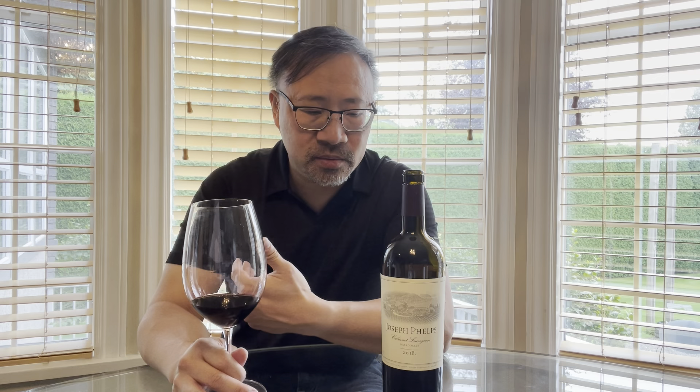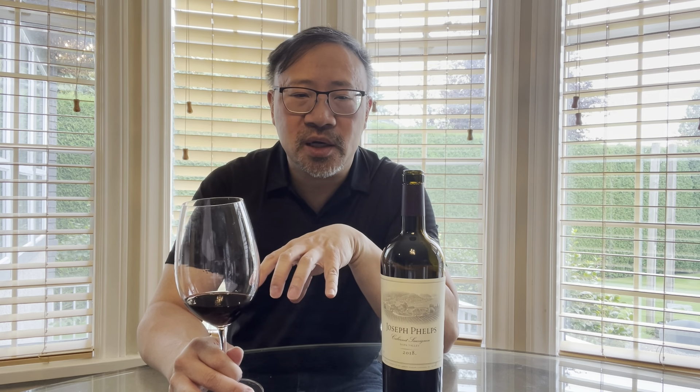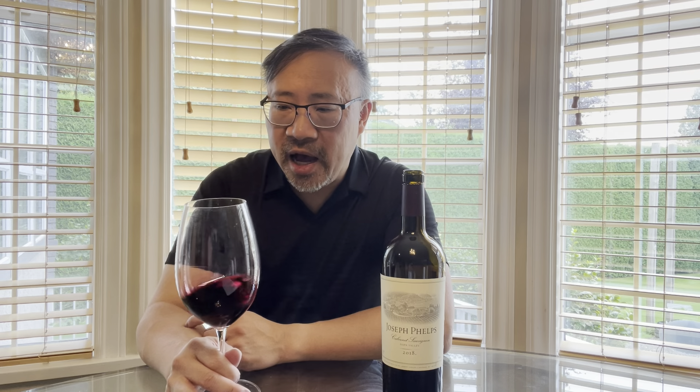For this 2018 vintage blend, it's 97% Cabernet Sauvignon, 2% Cabernet Franc, and 1% Malbec, sourced from select vineyards across Napa Valley — St. Helena, South Napa Valley, Oak Knoll District, and Stag's Leap District. The wine is aged 18 months in oak: 40% new oak and 60% one-to-two-year-old oak, using both French and American barrels.